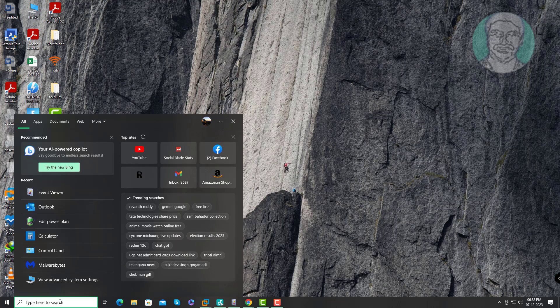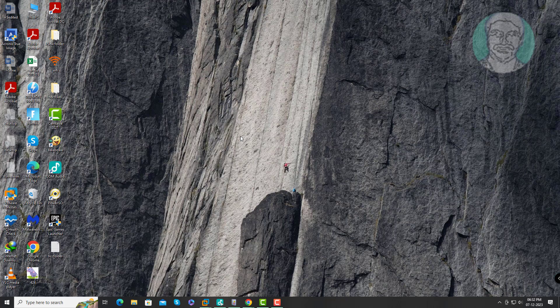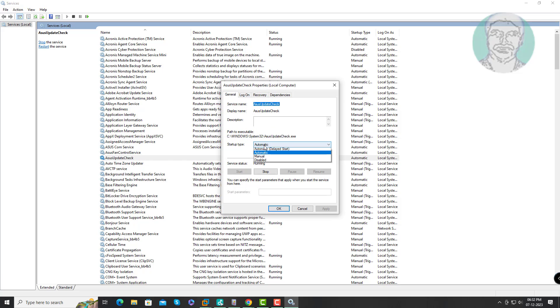Type services in the Windows search bar and click Services. Open the ASUS update check service, change the startup type to disabled, stop the service, click Apply, and click OK.